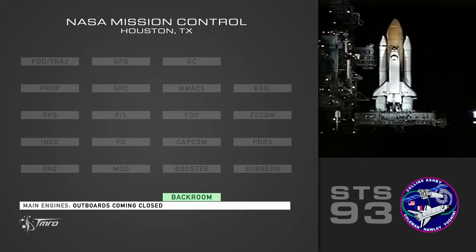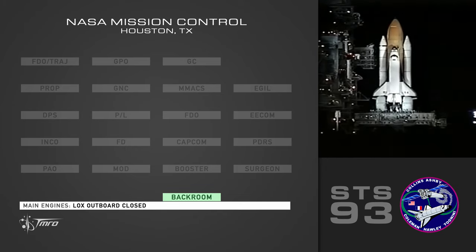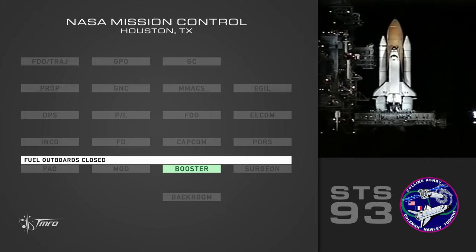It's coming closed. Locks outboard closed. Locks. Fuel outboard closed. Fuel outboard closed.